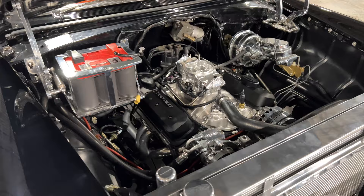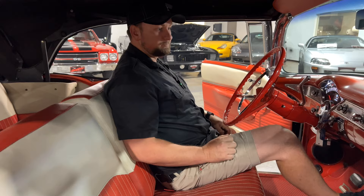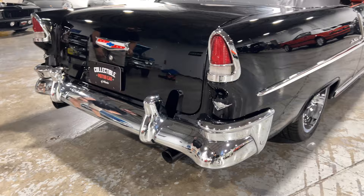The Holley system not only gives you the reliability of fuel injection, but it also gives you the performance and the tunability as well. Let's step back here and listen to what it sounds like at an idle. Just a really good sounding car.